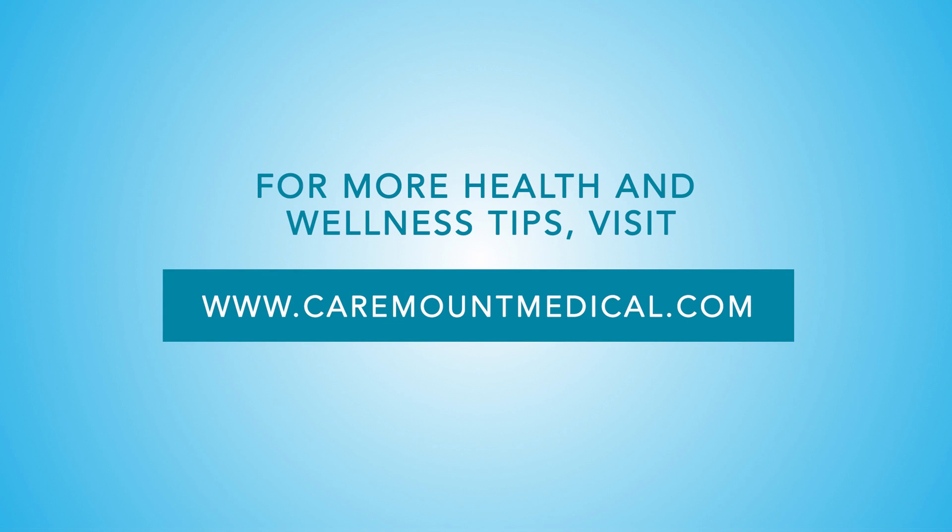If you think you may be a candidate for hip replacement or to learn more about other treatments, including knee and shoulder replacement, please visit caremountmedical.com.